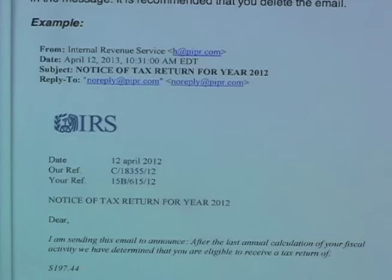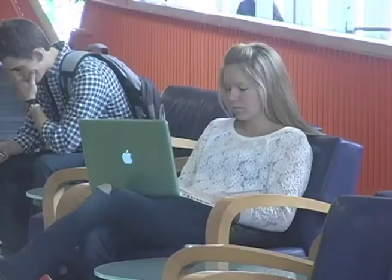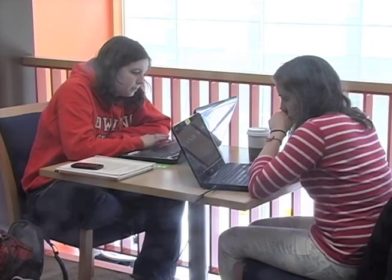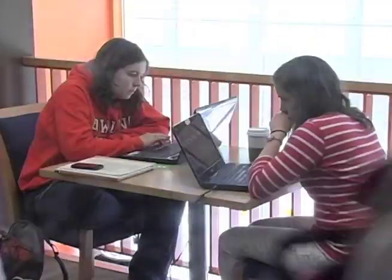If you click on a scam link, immediately change your password and monitor your accounts. Reporting for PG24 News, I'm Jacqueline Gideon. Thank you very much.